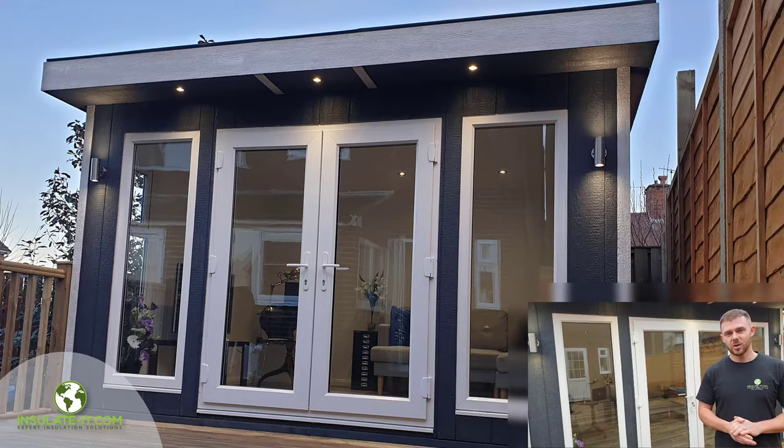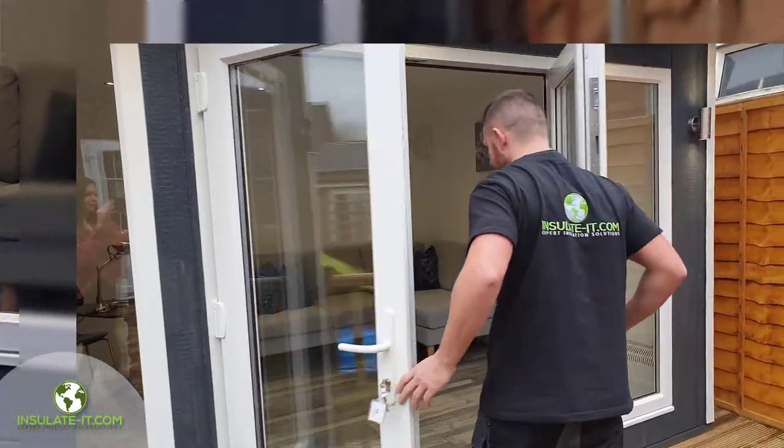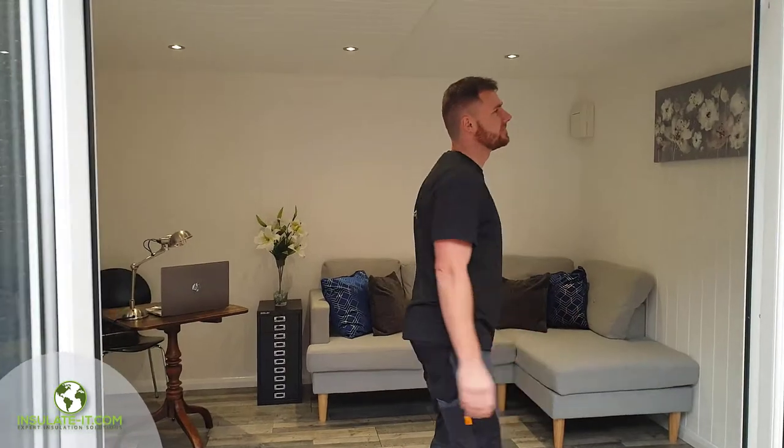If you'd like to come with me, we'll go inside. As you can see, we've got a great space here inside this EcoStudio. The size of this one is a 12 by 10. It can be used for a variety of uses from a home gym to a home office.